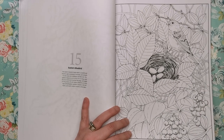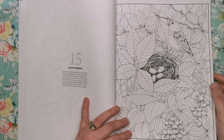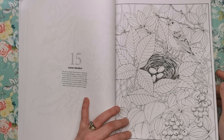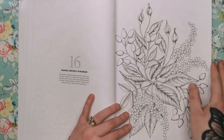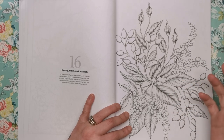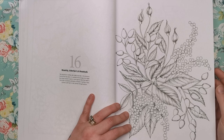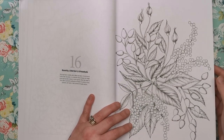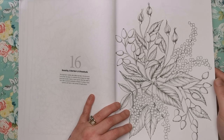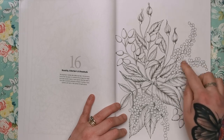The eastern bluebird is a small thrush found in open woodlands, farmlands and orchards. It's the state bird of Missouri and New York — that's really interesting, something I didn't know. I love to learn things while I get into this hobby. It's little things you pick up from these captions that you probably remember in the future. We've got rosehip, elderberry and rosebuds.